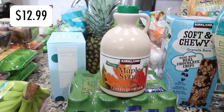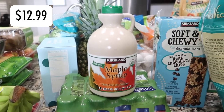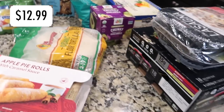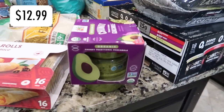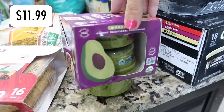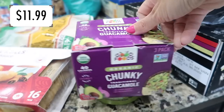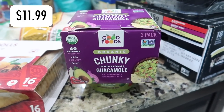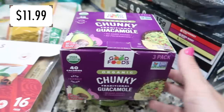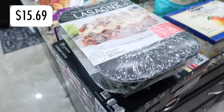Grabbed some maple syrup — we're out and Costco has the best price on it. Also picked up guacamole for Alex; he really loves it and his birthday is coming up so he deserves a treat. I personally hate guacamole and avocados, but this chunky traditional guacamole is for him.